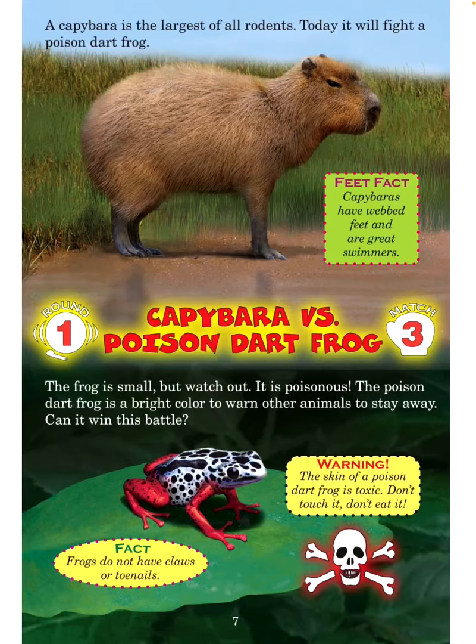A capybara is the largest of all rodents. Today it will fight a poison dart frog. Feet fact: Capybaras have webbed feet and are great swimmers. Round 1, Match 3: Capybara versus poison dart frog. The frog is small but watch out — it is poisonous. The poison dart frog is a bright color to warn other animals to stay away. Can it win this battle?